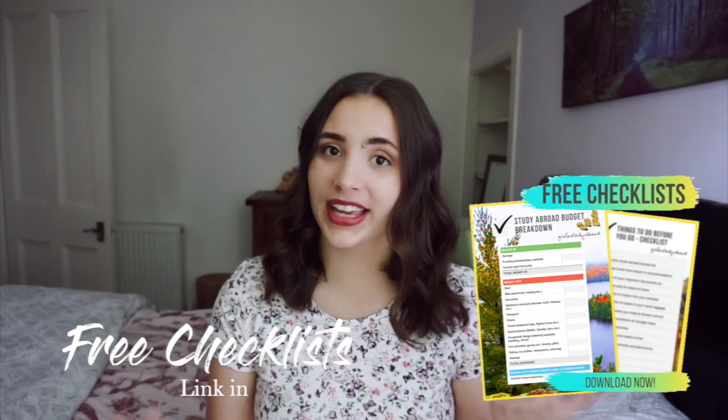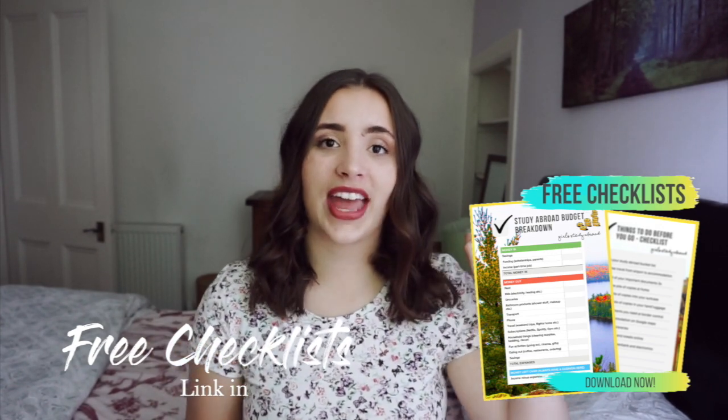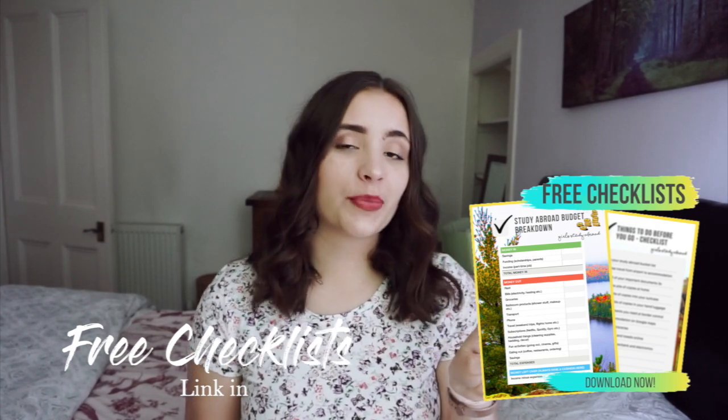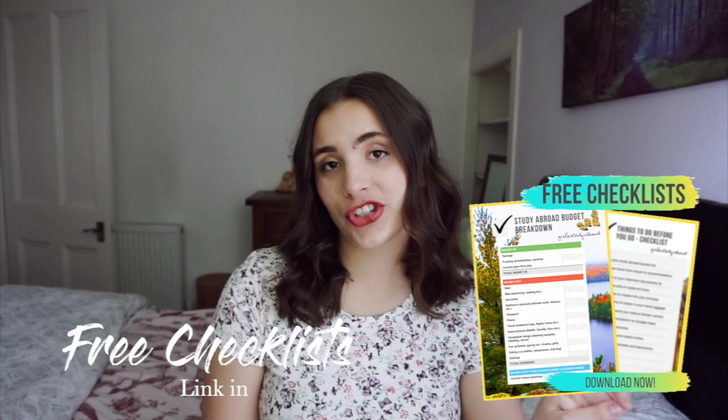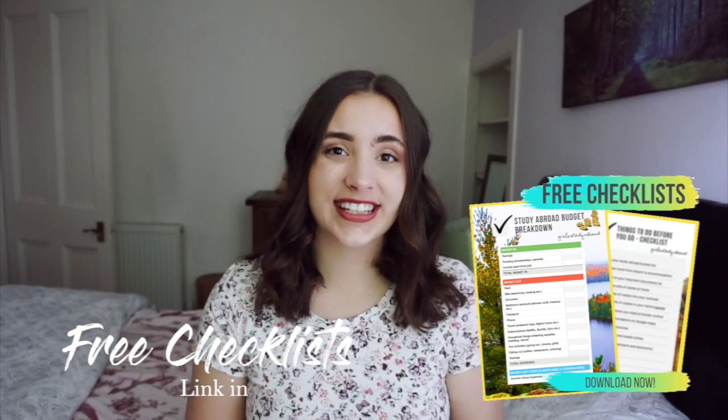I've done so many videos about what it's like studying abroad in Scotland, why you should study abroad in Scotland, what I love about studying abroad in Scotland — just adding a few more things you should know before coming here. To support you even better in your study abroad preparations, I created three study abroad checklists you can get for free by clicking the link in the description box. I have a study abroad budget calculation, a study abroad essentials packing list, and a pre-departure checklist of all the things you should do before you leave.